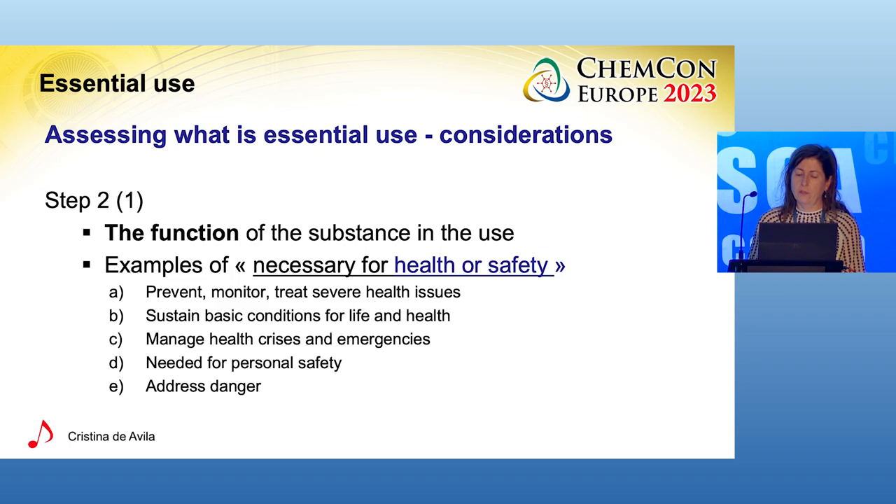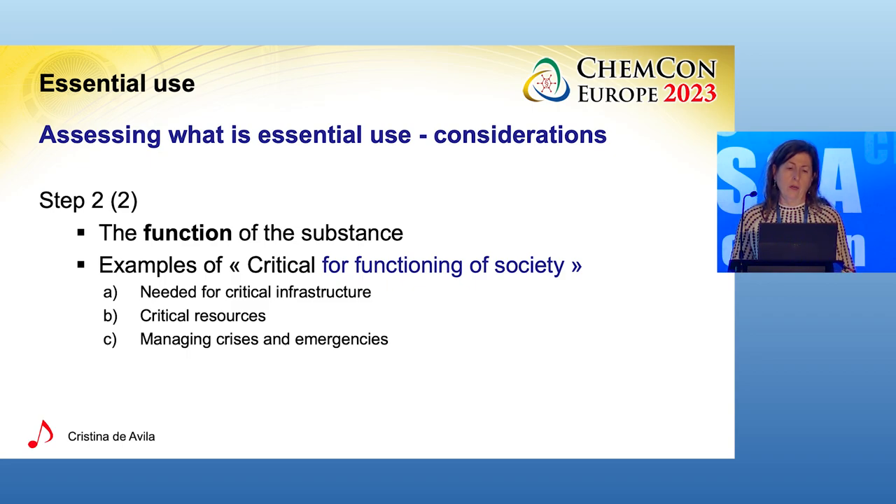Is it necessary to manage health crises and emergencies? Is it necessary to ensure the functioning of components necessary for personal safety? Similarly, here are some examples of what could be cases of 'critical for functioning of society': is the function provided by the substance critical to the functioning of certain infrastructure, or critical to providing clean water or energy, or critical to managing crises and emergencies? If the reply to such questions is yes, then we move to the second criteria: the assessment of alternatives.